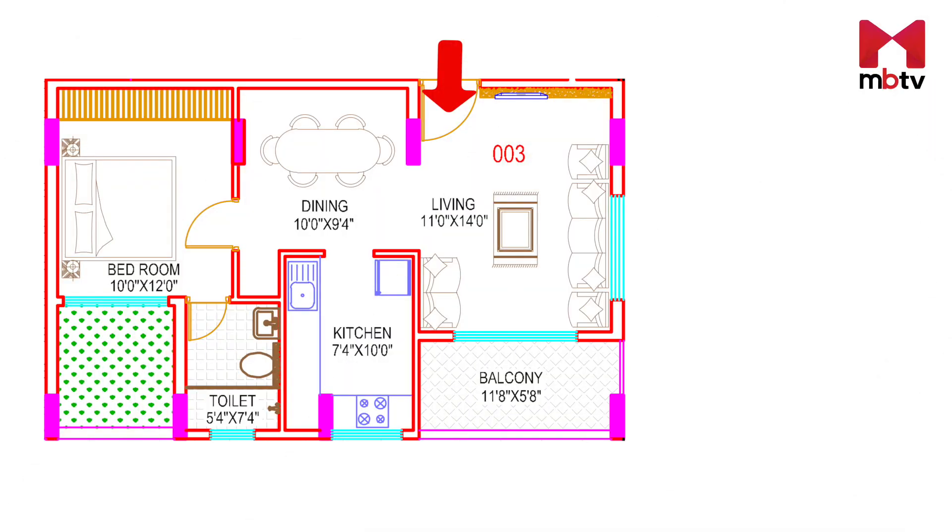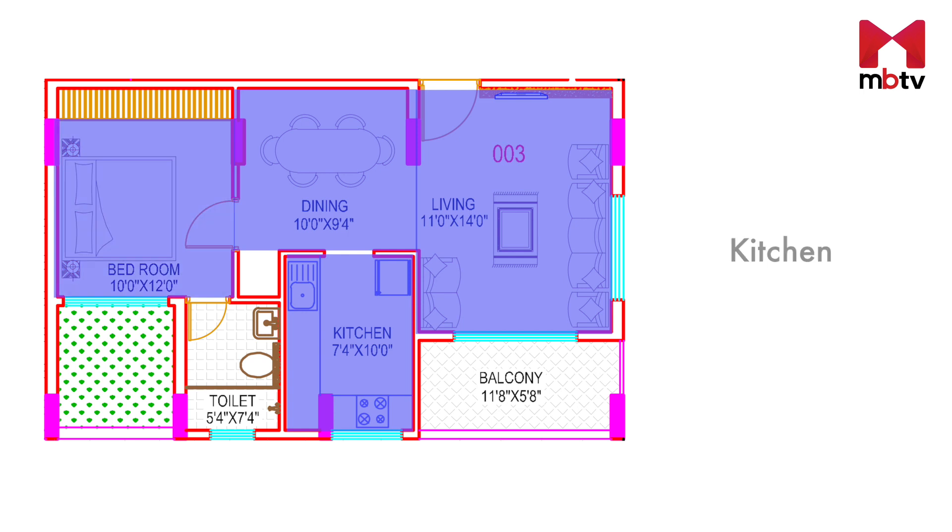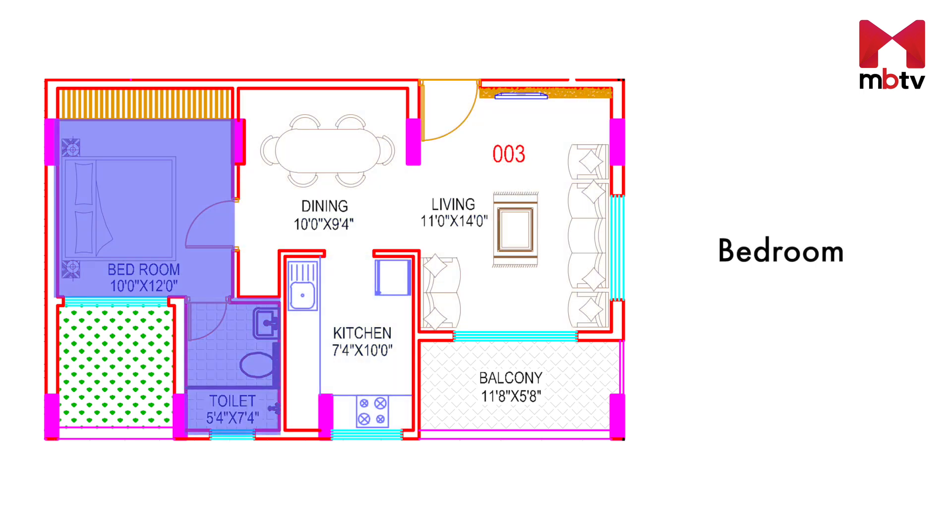Let's now check out the floor plans of the units at Affinity Brundavana. In this one bedroom apartment, as soon as you enter, you will find an L-shaped living-cum-dining area with an attached balcony. The drawing or dining room further opens up to the kitchen and a bedroom that comes with an attached bathroom.